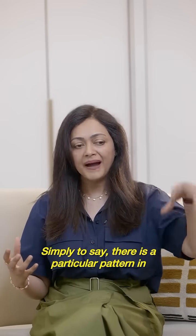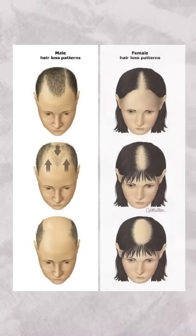What is patterned balding? Simply put, there is a particular pattern in which your hair is going. Very commonly, there is male pattern and female pattern balding.